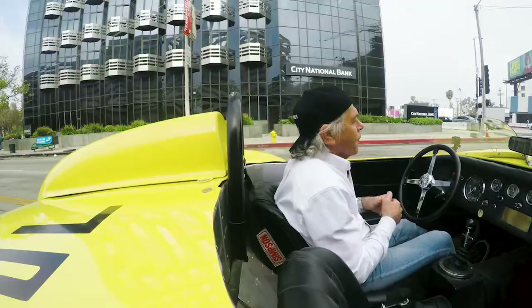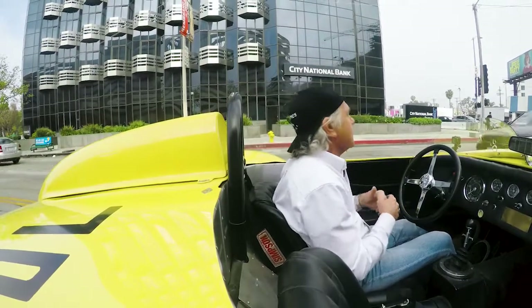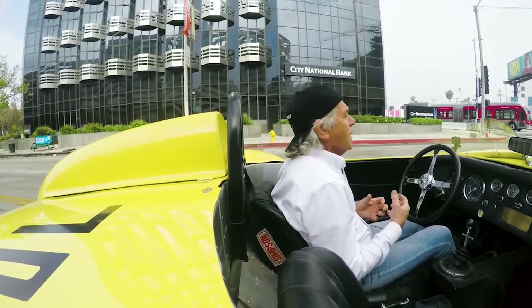He was very well known for fabrication and for doing engine swaps. They used to say that Max would be able to swap just about any engine into anything. We're driving Old Yeller III, which he built in 1959. His most famous, of course, was Old Yeller II. Most of his cars were powered by Buicks — he loved big block Buicks.